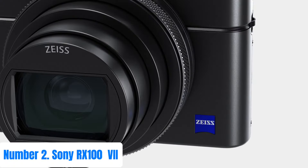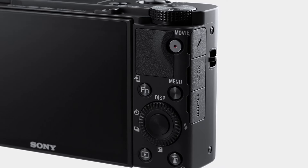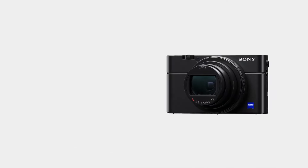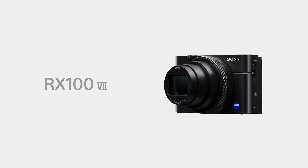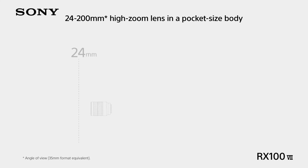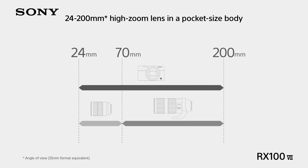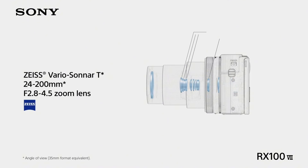Number 2: Sony RX100 V. Experience the epitome of compact camera performance with the Sony RX100 V. Boasting a remarkable Zeiss Vario-Sonnar T* lens, this camera delivers stunning clarity and detail. Its 20.1MP 1.0-type stacked CMOS sensor, coupled with the BIONZ X image processor, ensures exceptional image quality and high-speed performance.